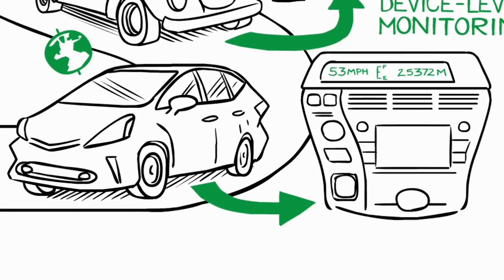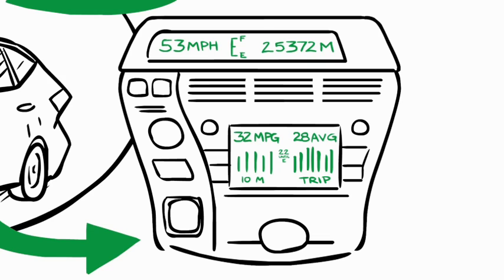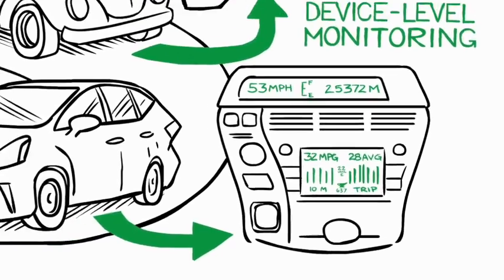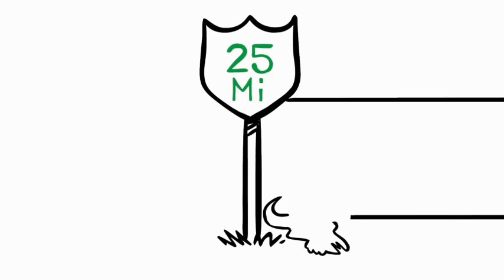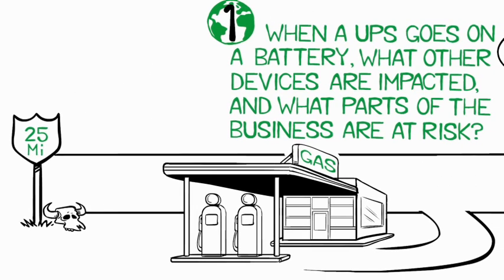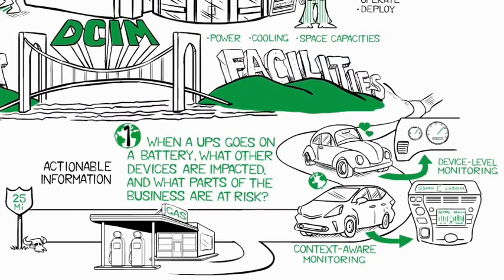In the Prius, the dashboard gives us all of that information and much more. Now you also know how many more miles you can drive before running out of fuel, how many miles per gallon you are getting in real time, and when to get your next oil change. The Prius takes you from device-based monitoring to context-aware monitoring. Armed with this information, you now know the fuel in your tank will only take you 25 miles, so you plan to stop at the next gas station. In the same way, DCIM provides you with actionable information about your data center — taking data center monitoring to the next level and making effective management of a data center's physical infrastructure possible.